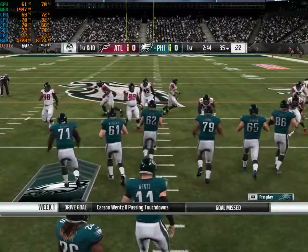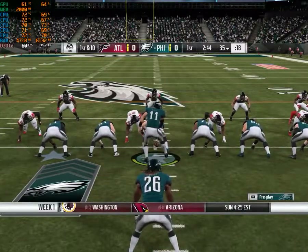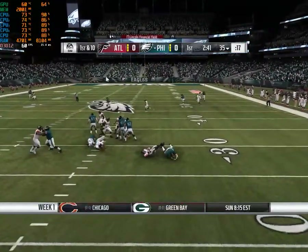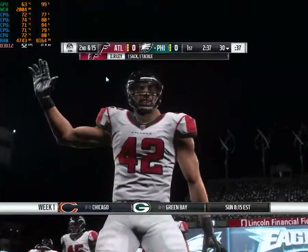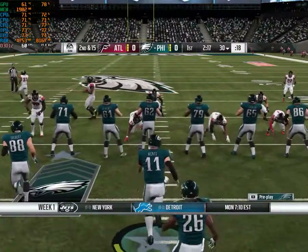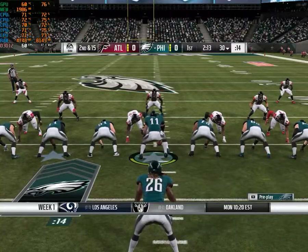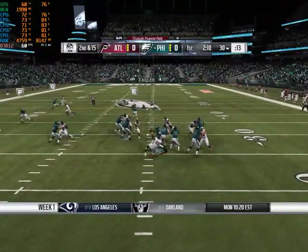Nothing on the scoreboard, 0-0, as the offense gets ready to take over the football. On first down, Wentz, under a heavy rush, and down he goes. Duke Riley, tough to handle on that blitz, gets him for a loss of five. If I'm an offensive coordinator and I see an all-out rush like that, I file it away, because I'm going to use their aggressiveness against them as this game goes on — play them with a screen.